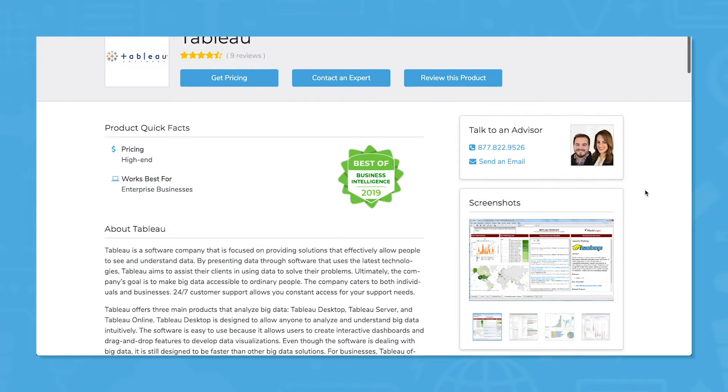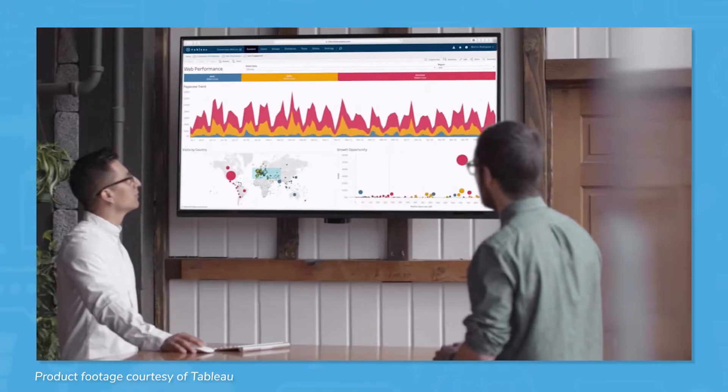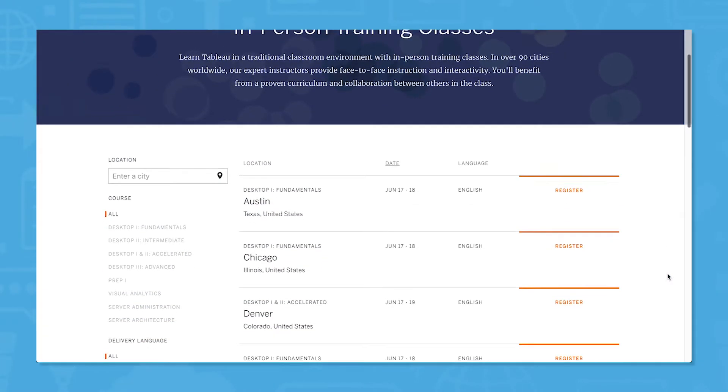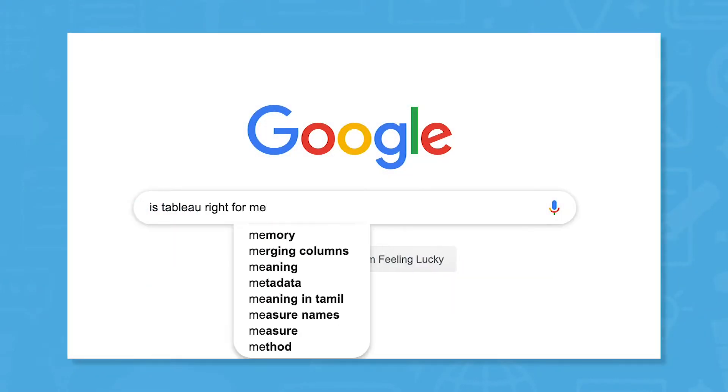Tableau leads the pack for business intelligence software, and it's easy to see why. The software runs reports quickly and has a nice user interface. Tableau also provides online and in-person platform education in cities around the world, from Atlanta to Tokyo. But this doesn't mean Tableau is right for everyone.